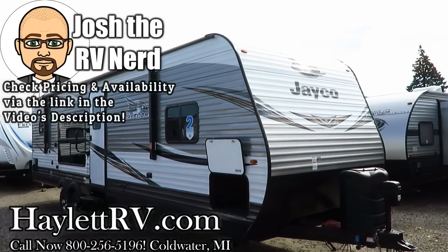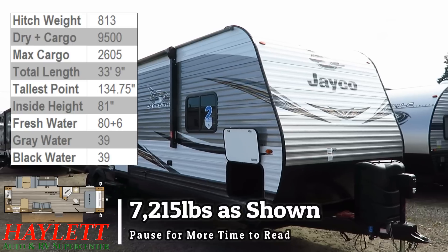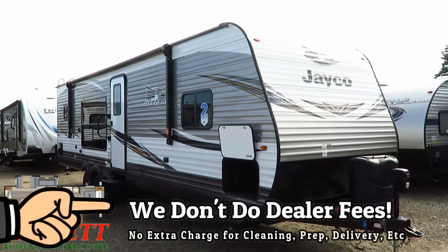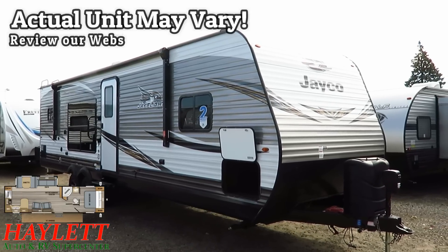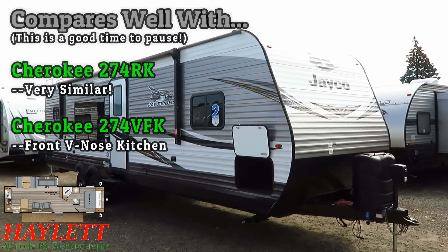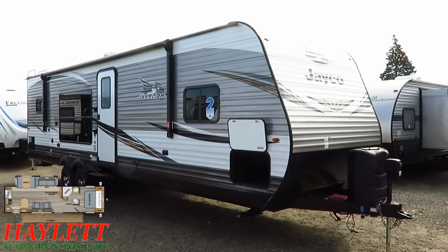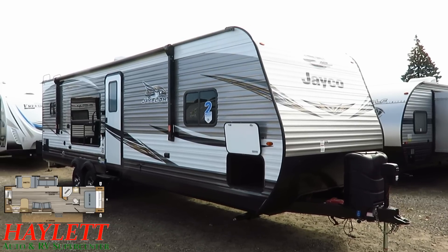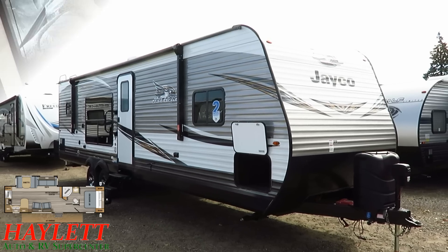7,215 pounds! We've got the Jayco 29RKS J-Flight half-ton rear kitchen couples camper here at Halet RV of Coldwater, Michigan. This is one of those models that just really has not changed very much in the past 10 years, which is remarkable given the constant change and flux of this business. It's kind of like a crocodile — once they found the thing that worked, they didn't have to change it, because it gives you excellent living space, private sleeping, great bathroom, and an impressive amount of storage in the kitchen and cabinet capacity.